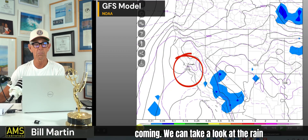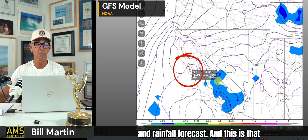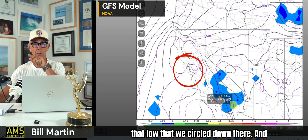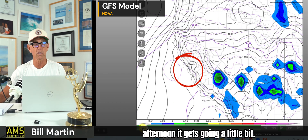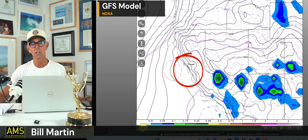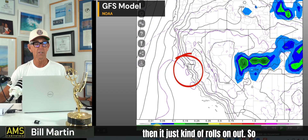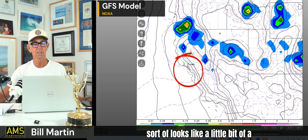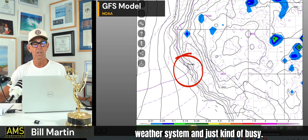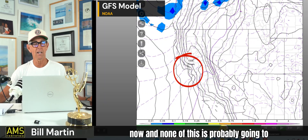We can take a look at the rain potentials down here. This is the GFS sea level pressure and rainfall forecast — that's the low we circled down there. Kind of this afternoon it gets going a little bit, and then it just kind of rolls on out. Pretty quiet, except there's something on June 9th — that sort of looks like a little bit of a weather system. I'm just rolling through time and none of this is probably going to happen.